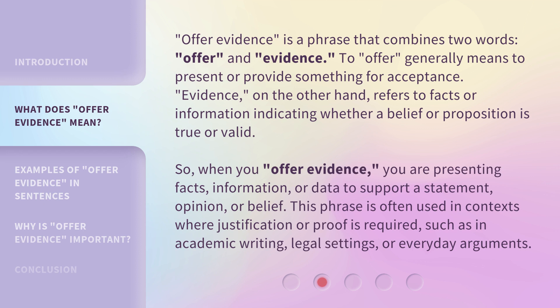This phrase is often used in contexts where justification or proof is required, such as in academic writing, legal settings, or everyday arguments.